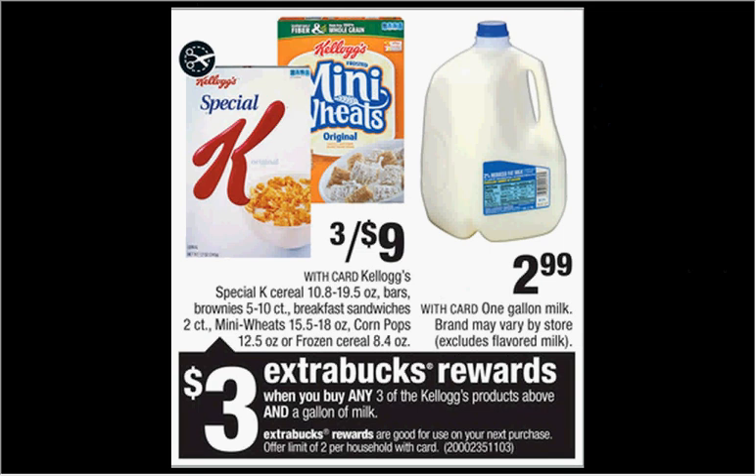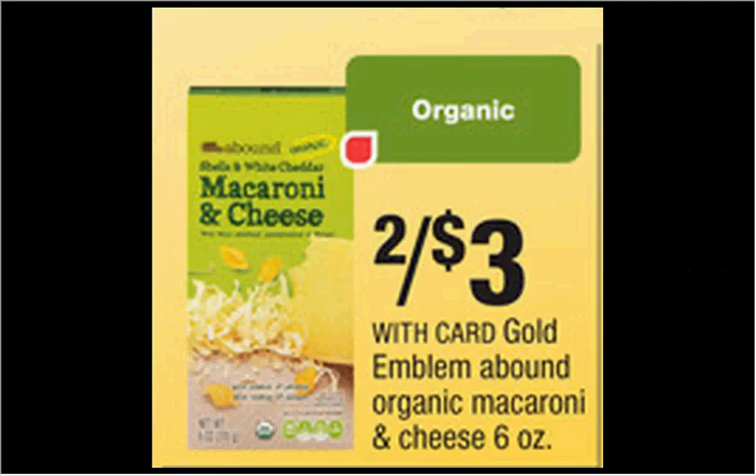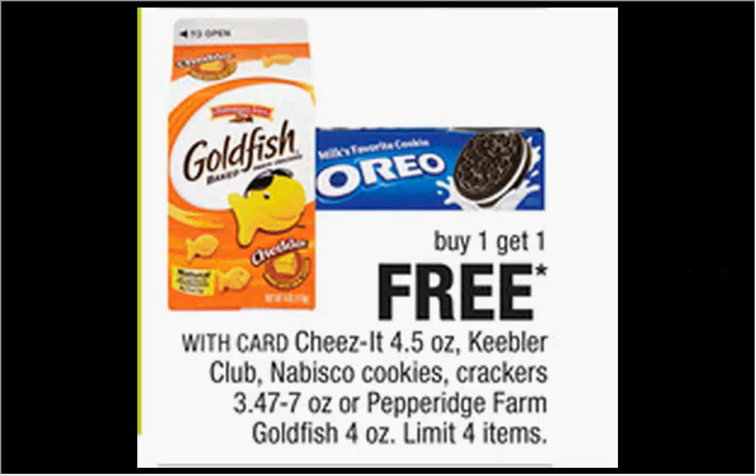The Filippo Berrio olive oil is on sale for $3.99 — there's a $1 off coupon at filippoberrio.com, making it $2.99. The Gold Emblem Abound Organic Macaroni and Cheese is on sale 2 for $3, and there's a $1 off coupon at cvs.com that would make a box 50 cents. The 5.25 oz Oreo cookies at $2.37 are on sale buy one get one free, and there's a $0.75 off two coupon in your Smart Source of May 17th, making each box 81 cents.